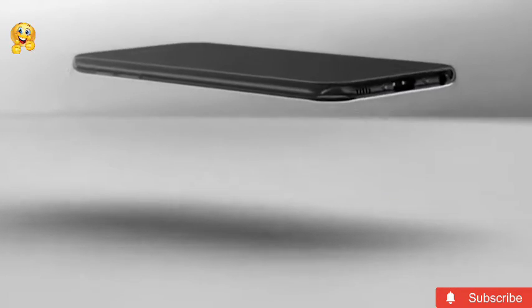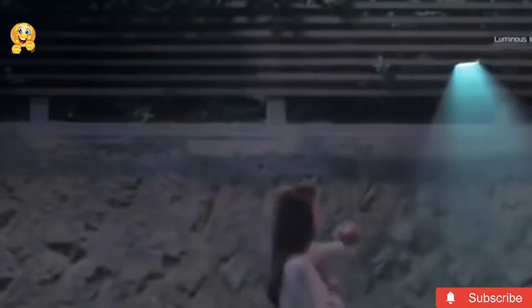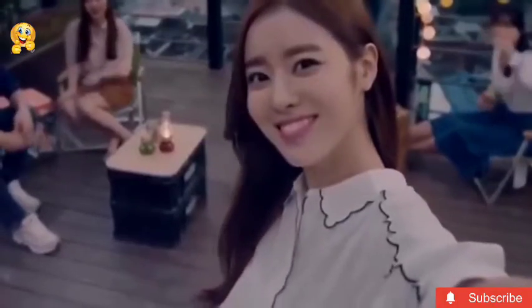Another unique feature of this futuristic phone is that it can put itself to recharge. The smartphone will also be equipped with a powerful flashlight especially for night use.